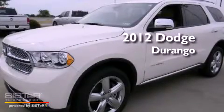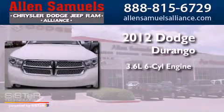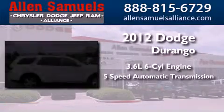This is a brand new 2012 Dodge Durango. It features a 3.6 liter, 6-cylinder engine and a 5-speed automatic transmission.